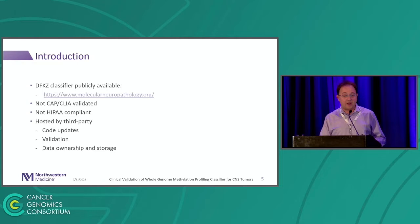The DKFZ has a classifier that's publicly available on their website. There are many problems with that for us in the United States. First, it's not a CAP/CLIA-validated website — it's research only, so clinical labs shouldn't be using it. Second, it's not HIPAA compliant because the laws are different in Germany. Most importantly, it's hosted by a third party, so you don't have control over code updates. If they release a new version, they'll do it without warning. That creates validation problems, downtime for clinical patients waiting on samples, and data ownership concerns — the data is on their server.